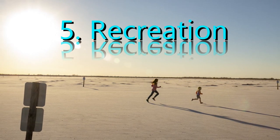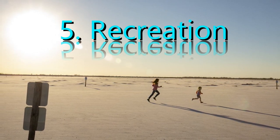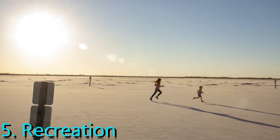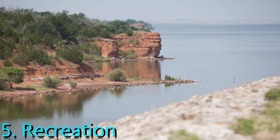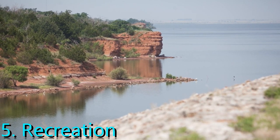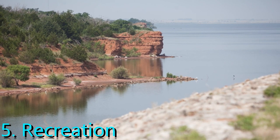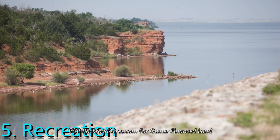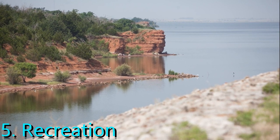Fifth, Recreation: along with hiking and fishing, there are many other activities that entertain Great Salt Plains State Park visitors. Boating, swimming, and camping are popular among many groups of people. Crystal digging is also an extremely fun activity — selenite crystals can be found within the salts, and visitors often participate in the search for them.